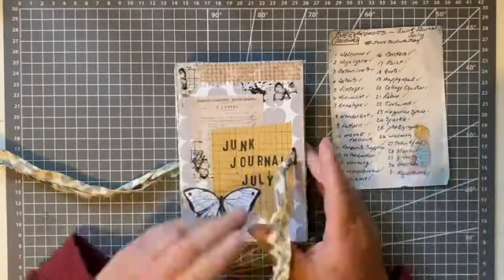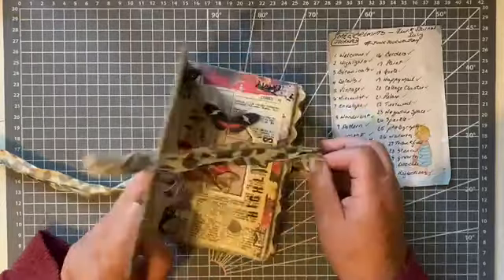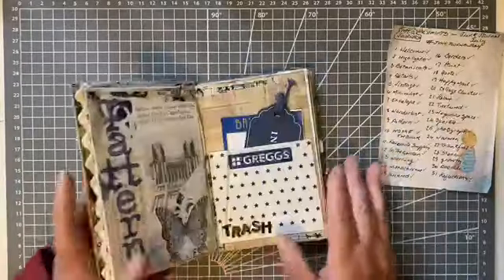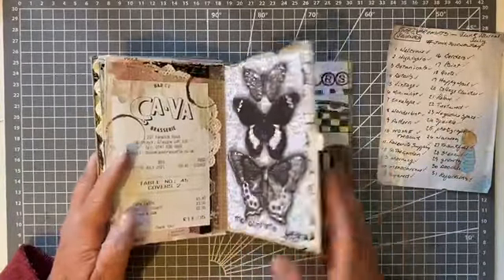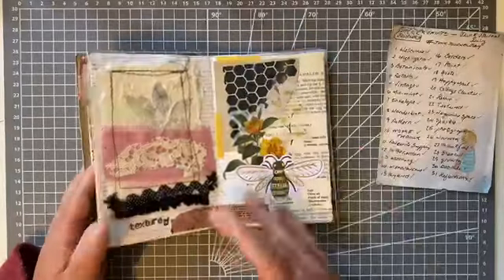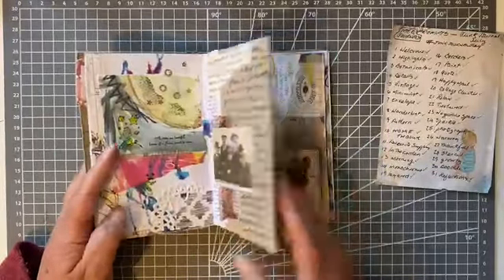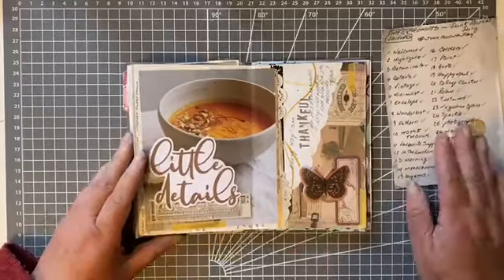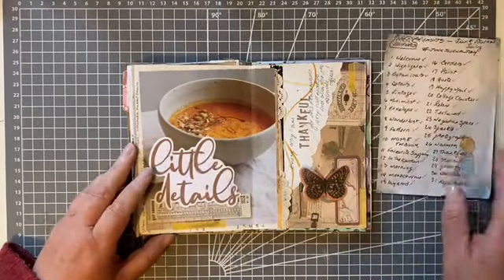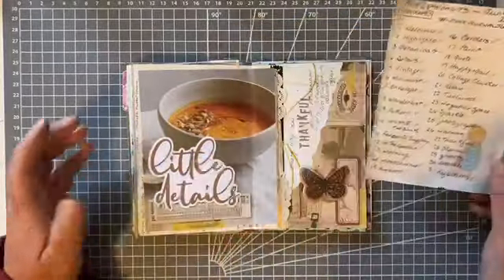I had already shared up to number 25, so number 26 is the first one you haven't seen. Let's have a look — 26 is around the back, and that was 25, so here we are at 26. I actually did it along with 27.